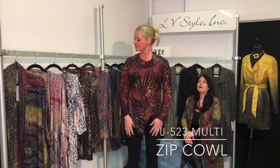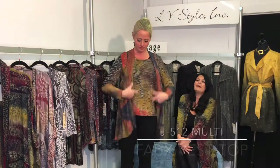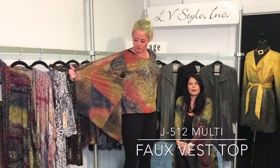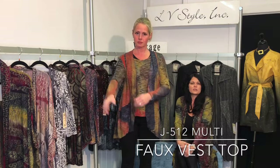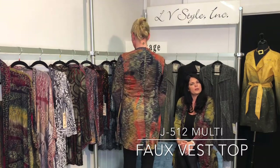This top looks so different in this funky autumn tree burnout. It's the same zip cowl in an autumnal space dye, and you've got the netting in the faux vest — so this is really like almost two pieces in one. You've got the great idea of a vest and a top, with nice long coverage in the back, so it'll be great with leggings.